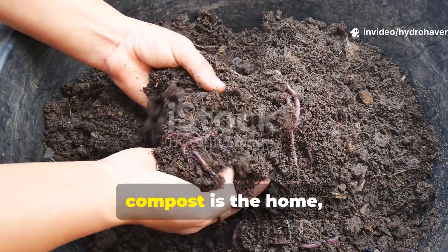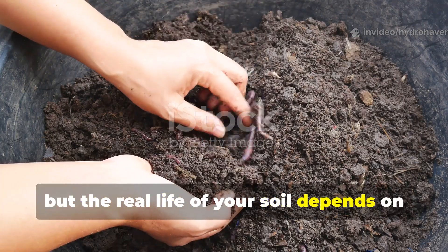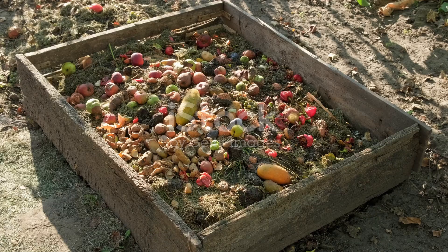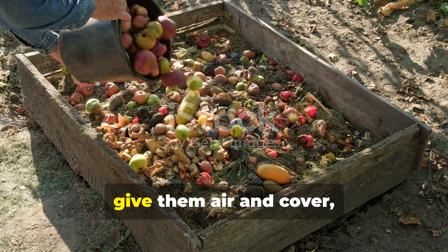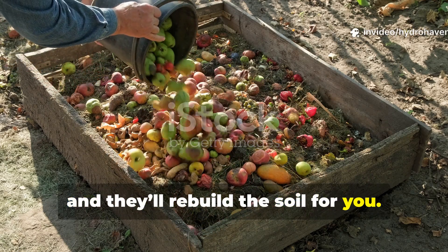To put it simply, compost is the home — but the real life of your soil depends on the kitchen inside it. Feed the microbes with energy, give them air and cover, and they'll rebuild the soil for you.